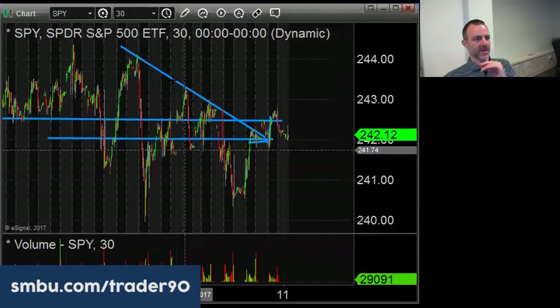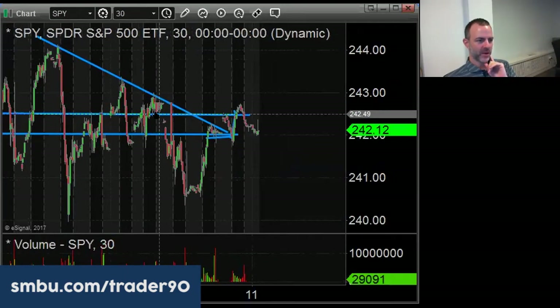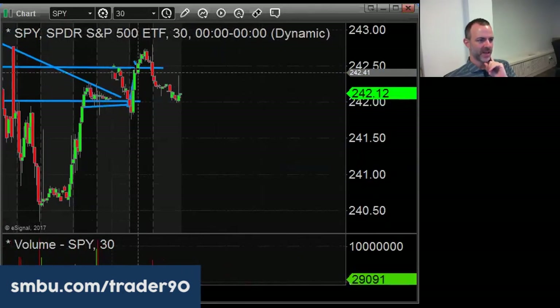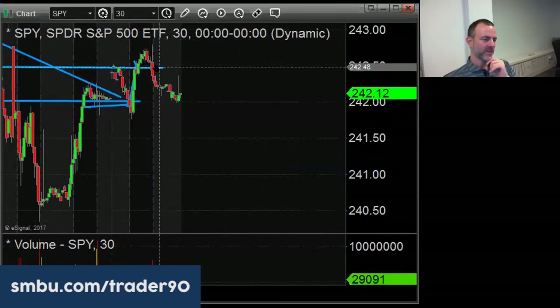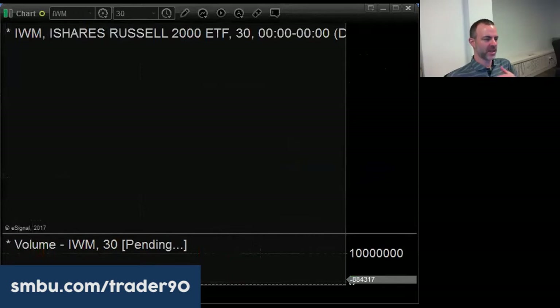Looking at the SPY here, we did follow through with Friday's balance. We couldn't close it above 242.50 - we did get above there and spent a good portion of the day above - but right at the end of the day it came off and we're right back down here. So we've got a nice little range to work with: 241.85 to 242.50. That's on the SPY and IWM, which we've been talking about for a couple of weeks in terms of relative weakness for the other indices.